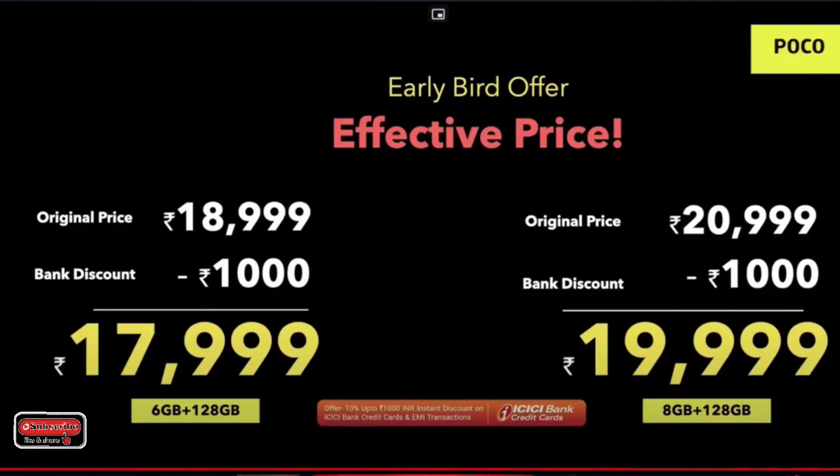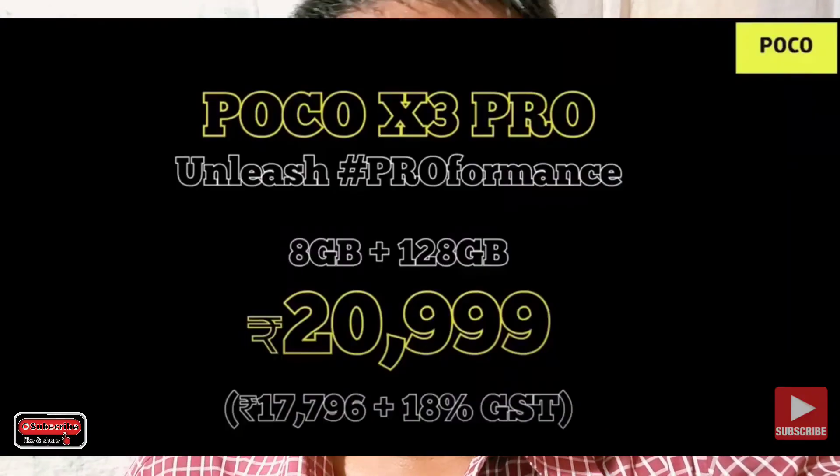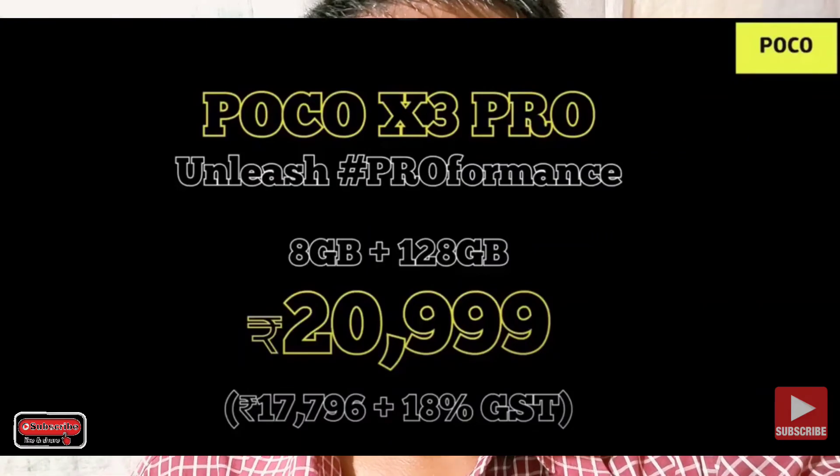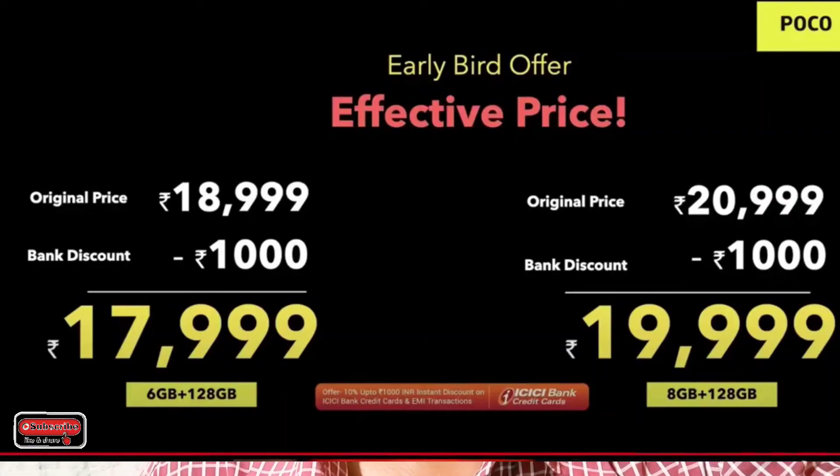The base price is around ₹18,000, with a top variant at ₹20,999. There is also a discount bringing it to ₹19,999. If you want flagship-level performance on a budget, this is a great deal and a great offer from the company.